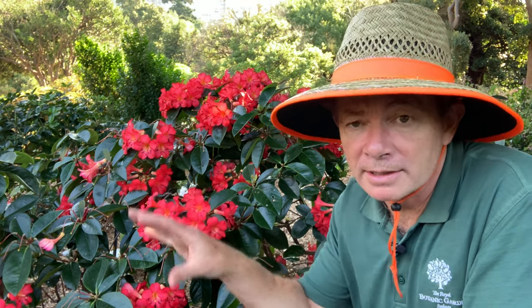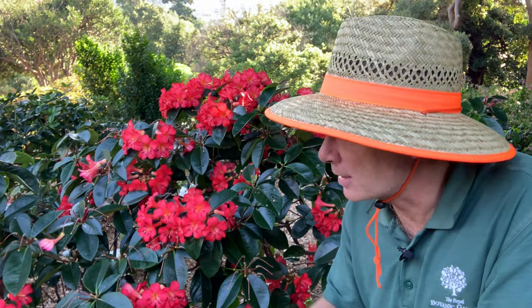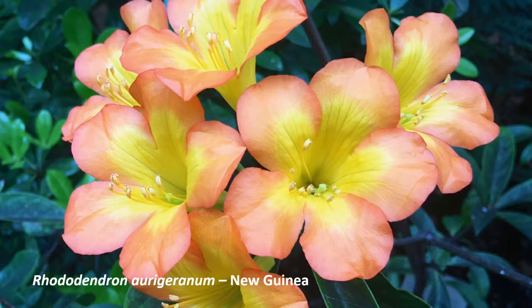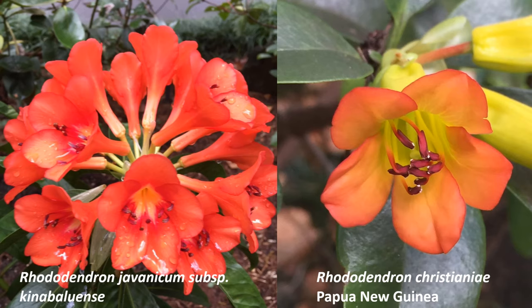I'm standing here with a rhododendron, but this is a Vireya rhododendron. These are rhododendrons that come from the tropics, mostly from islands in Southeast Asia, through New Guinea, and even one species into Australia. This is a cultivar called Fireplum, but there are over 300 species and they mostly grow in montane rainforests — that's rainforests in the tropics above a certain altitude.